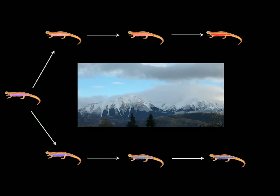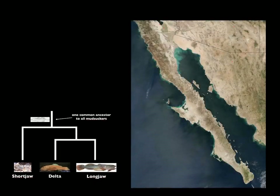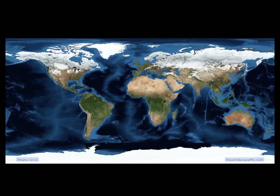My research focuses on when and where each mudsucker species originated, but I also want to know how important natural selection and physical separation have been during the process. As I answer these questions, I hope to relate my results to other endemic species in the Sea of Cortez, as well as other places in the world that have a lot of endemism, so that ultimately we can do the best job possible to protect valuable biodiversity.